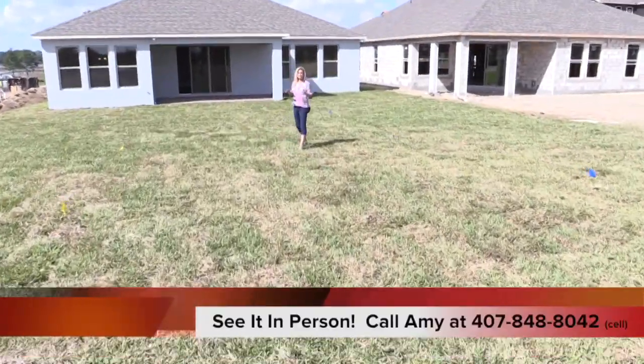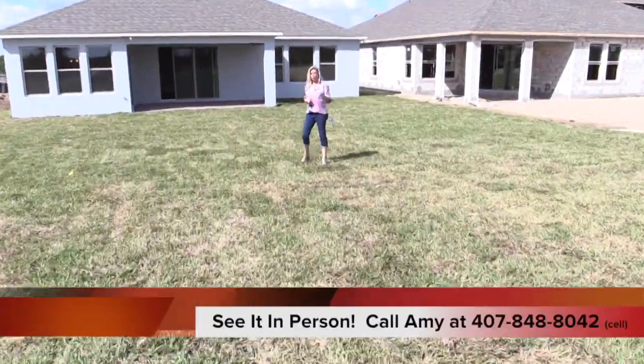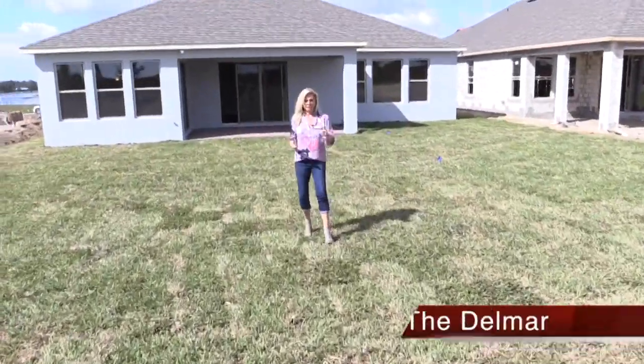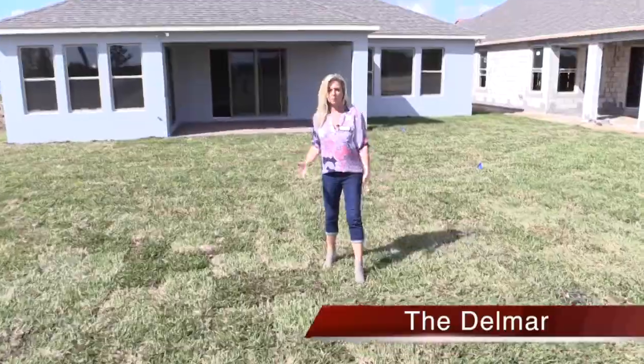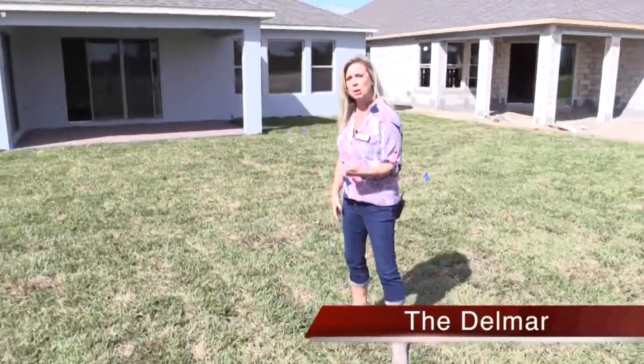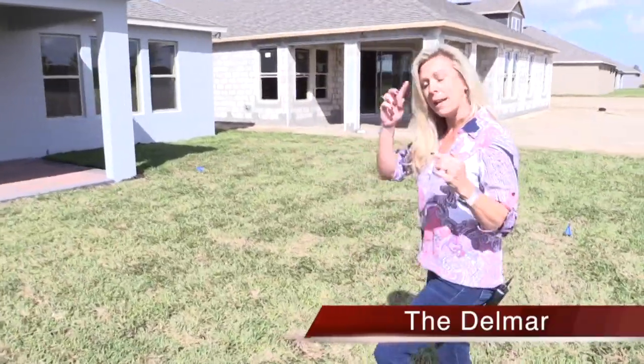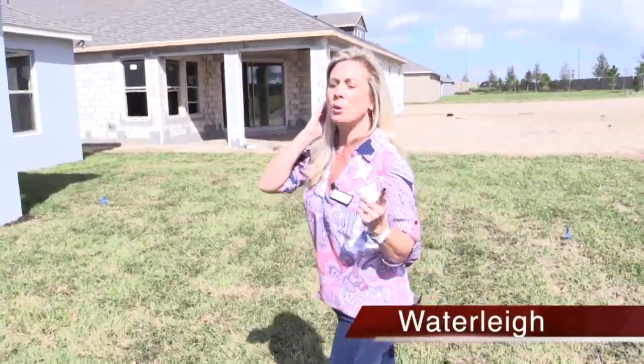This home is currently priced at $398,000 and some change — really important to know. Prices can change so we need to act fast, because as of today that's what it is and tomorrow it could be sold. If you're smart, you'll call me at 407-848-8042 and make sure we make this house your home.